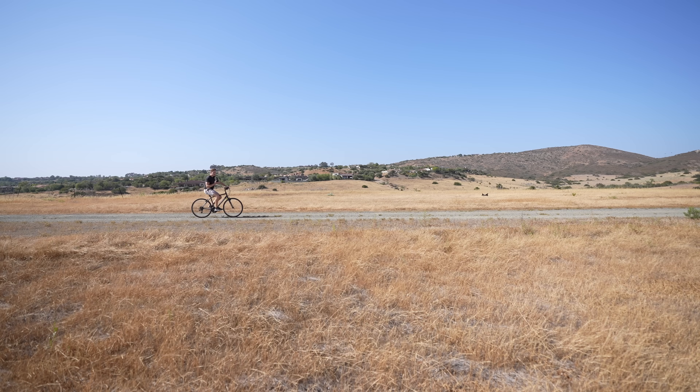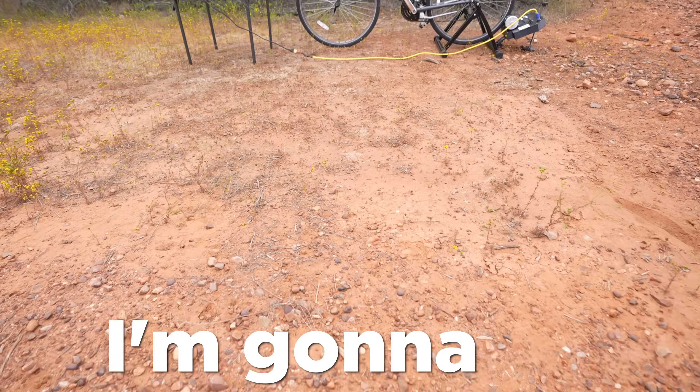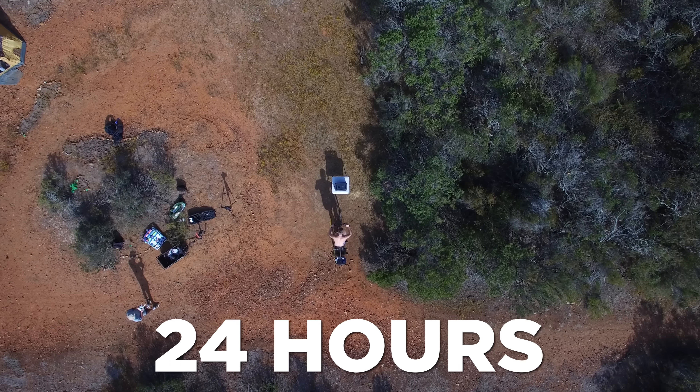This right here is a bicycle. It typically takes you from point A to point B. But today, instead of doing that, I'm going to be fully utilizing its potential and use it to generate my electricity for the next 24 hours.